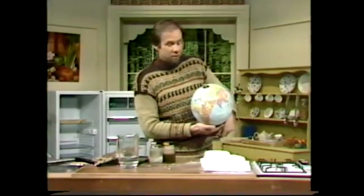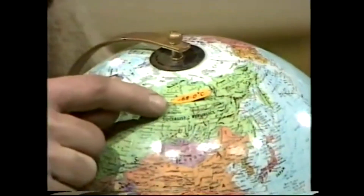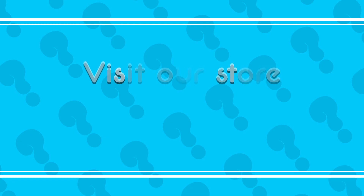It also helps to explain why the coldest temperature outside the Antarctic is not at the North Pole, but again in a nearby land mass — in Siberia — where it once reached minus 68 degrees Celsius.